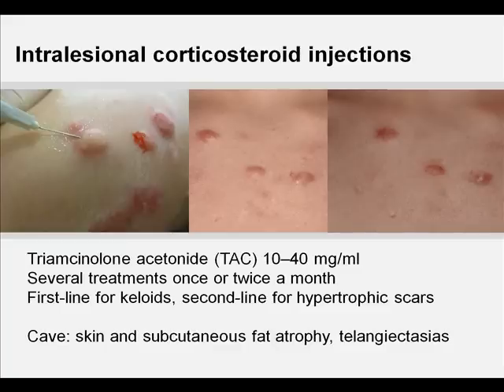Injections may be used alone or combined with other therapies, of which the combination with cryotherapy or surgery are the most widely used modalities. Side effects include dermal atrophy, telangiectasia, and pain at the site of injection. TAC remains first-line therapy for the treatment of early keloids and second-line therapy for the treatment of early hypertrophic scars if other, easier treatments have not been efficacious.